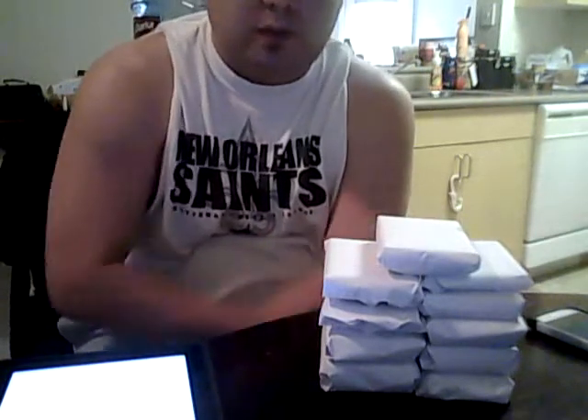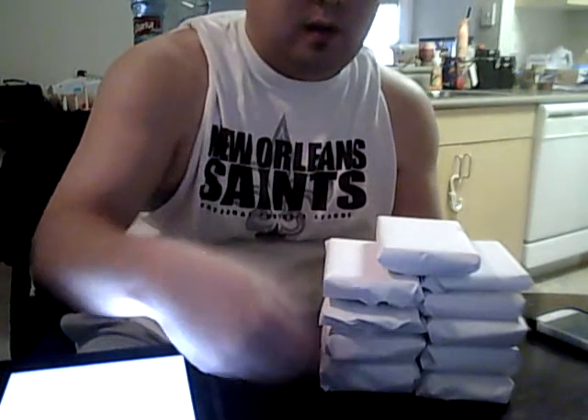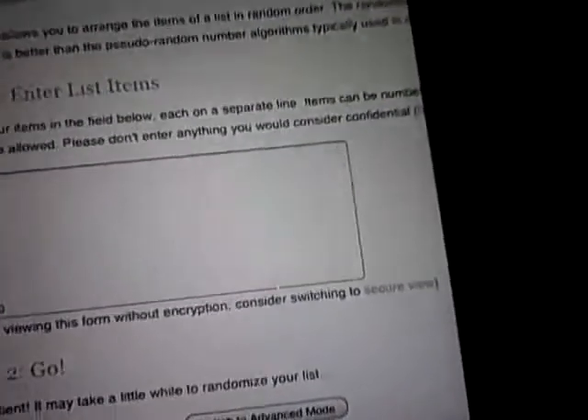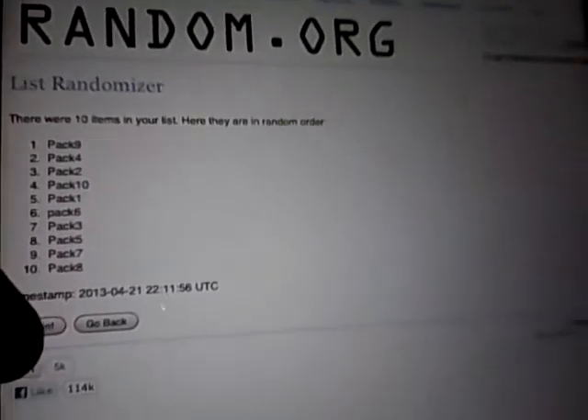Let's go ahead and number them real quick — it goes one, two, three, four, five, and then six, seven, eight, nine, ten. That's how I'm gonna do it. Here's the randomizer, you can see it. We'll go three times — here we go: one, two, and three.